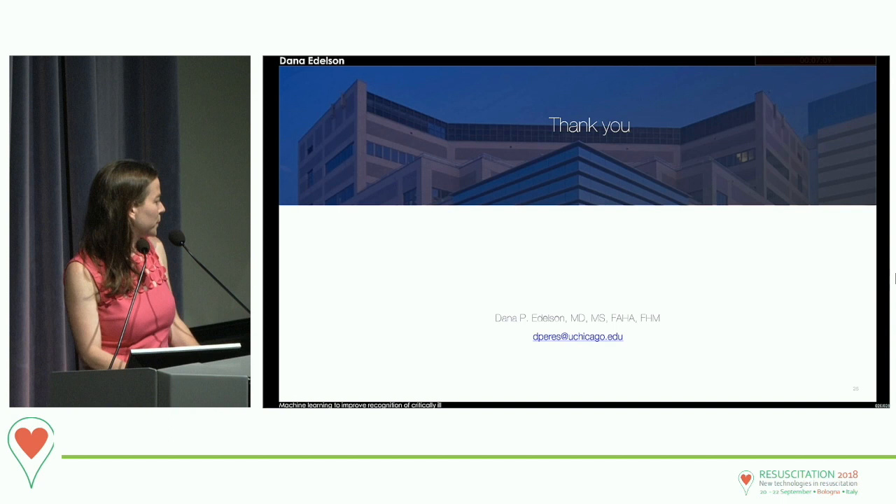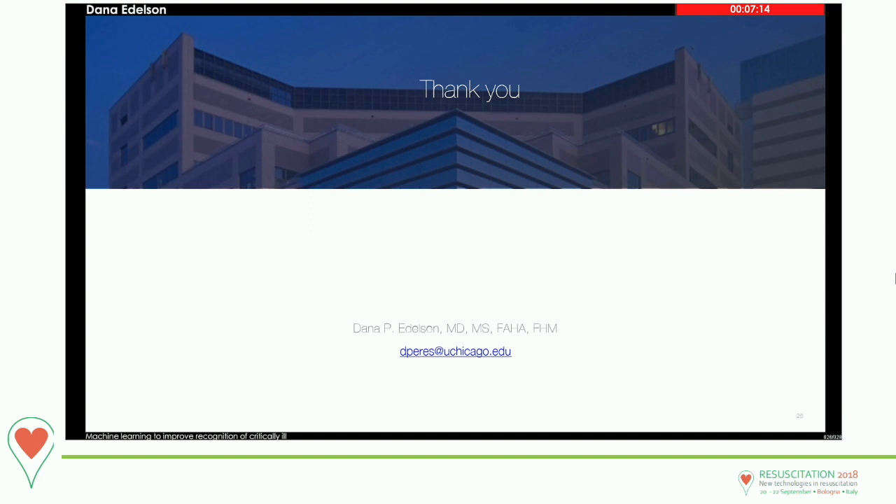Thank you. Thank you very much, Dana, for this inspiring talk. Do we have questions? Sam Parnia from NYU. Two quick questions: Are you reviewing the outcomes of these patients using the various algorithms to see how well the predictive score works — tying up with real events that occur to patients? And secondly, is this available for other people to use?